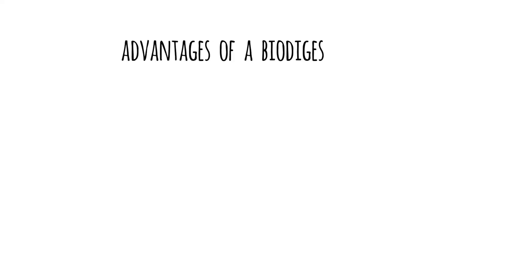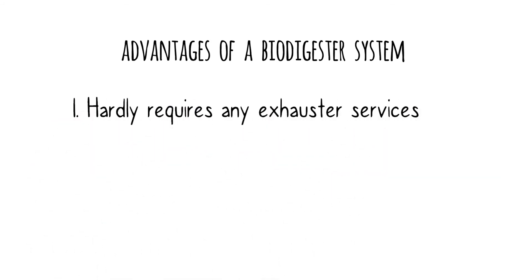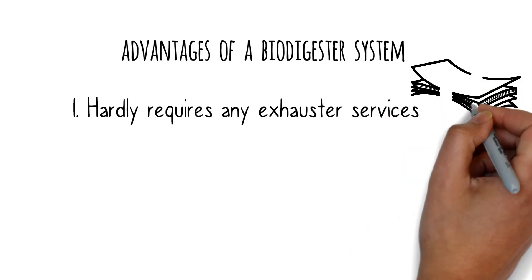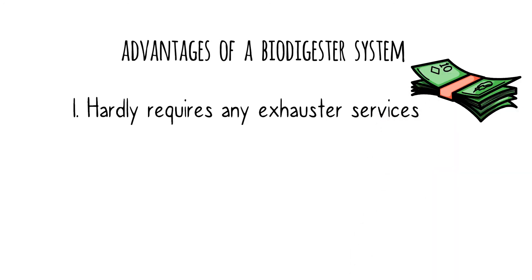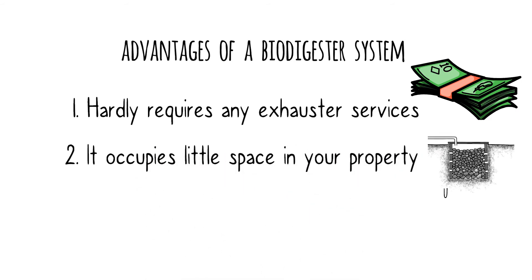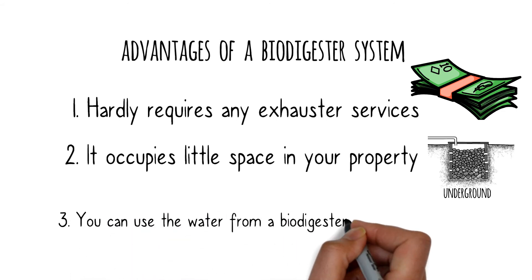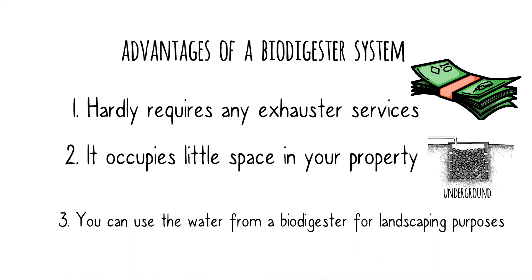What are some advantages of a biodigester system? First, a biodigester hardly requires any exhaustor services, which saves you money. Second, it occupies little space on your property — the soak pit lies underground, covered with polythene paper on top of the hardcore gravel, and soil is then backfilled to ground level. Third, you can use the water from a biodigester for landscaping purposes, because water is an end product of digestion by the anaerobic bacteria.